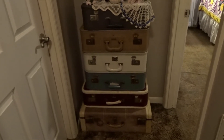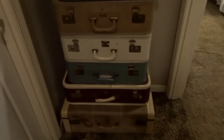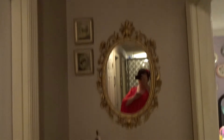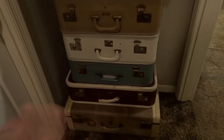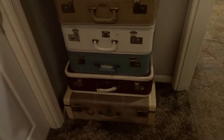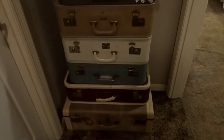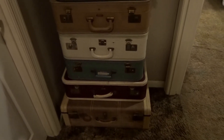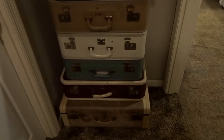Here are the vintage suitcases I collect. I used to keep my out-of-season clothing in them because my closets are very small here — summertime clothes would go in during wintertime and vice versa. But now that my daughter has moved out, I have her closet and extra storage with the furniture in the guest room, so I've been able to move my stuff in there.